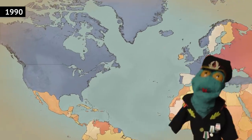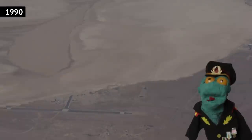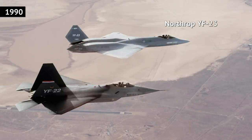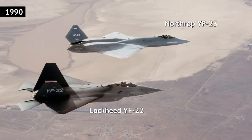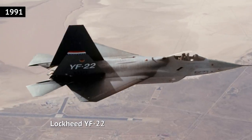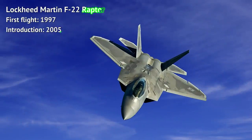The F-22 Raptor has its roots in the 1980s. The US Air Force devised a set of requirements then and in 1985 issued a request for design proposals, two of which reached the demonstrator stage in 1990. A year later, Lockheed's design won. The cold war was over by then, urgency was low, so it took until 1997 for the prototype to fly. Actual serial production followed a few years later.